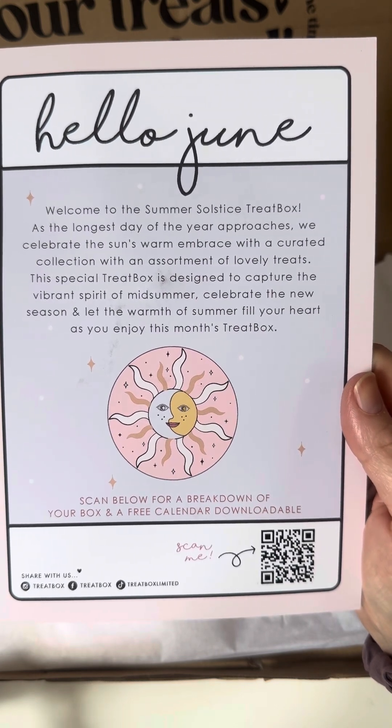And there are some affirmation cards — really nice quality. They say things like: 'I am strong,' 'The world is your oyster,' 'You make the world a better place,' 'Everything I need is within me,' and 'Good things are coming.' They are really nice and really good quality.